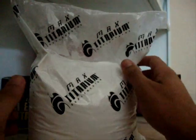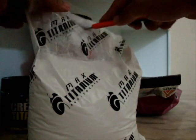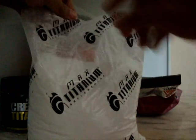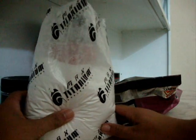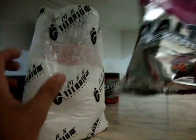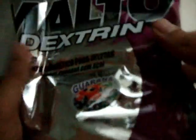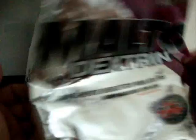Nesse momento, a Marombada está se perguntando se eu vou cheirar essa parada. Vamos lá! Quase derramo isso aqui. Sabor... açaí, não — Guaraná com açaí! Guaraná com açaí. Vou estar postando foto também das informações.